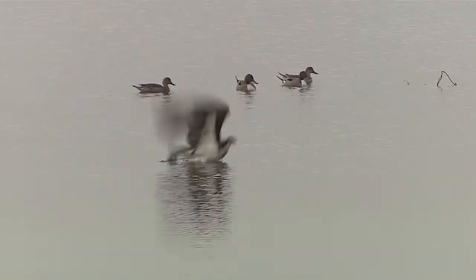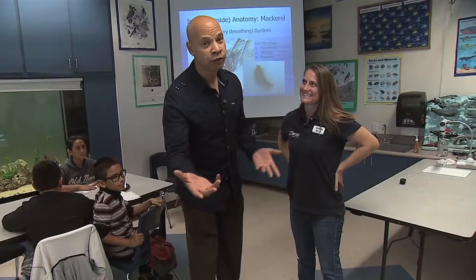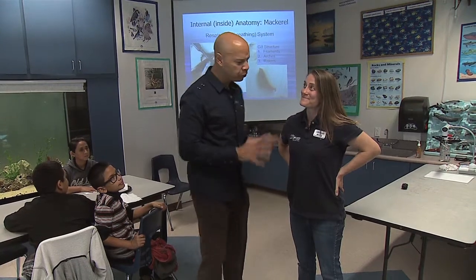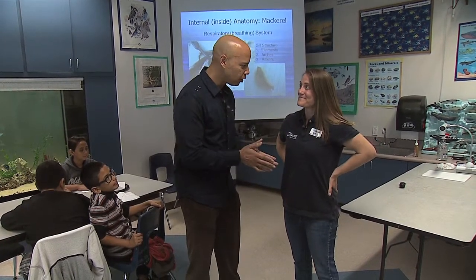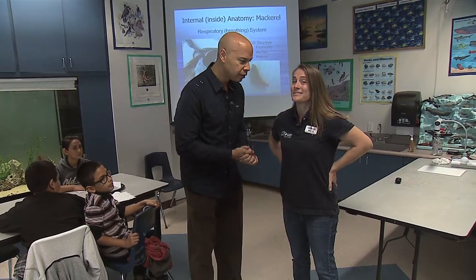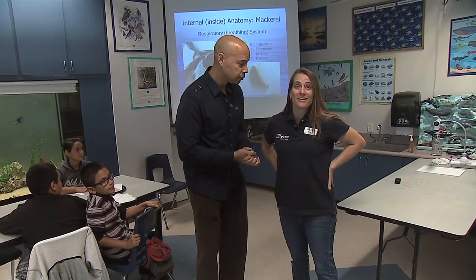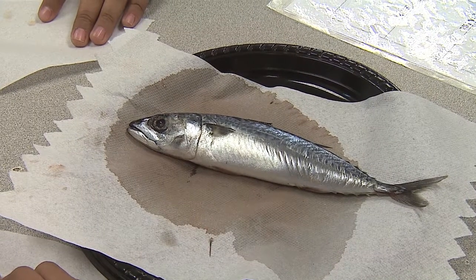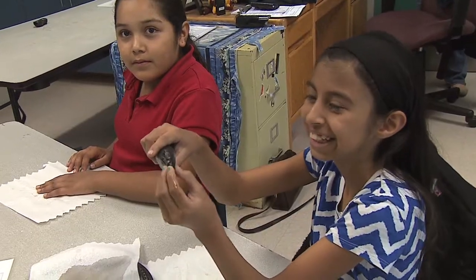I was wondering where that term 'fledgling' came from — now you know. We're back at the Living Coast Discovery Center right here in Chula Vista, in Mrs. Q's class. Last time we were here we talked about snakes; today it's all about fish. We're going to dissect a fish and compare the anatomy of a fish to our anatomy, because believe it or not they're very similar.